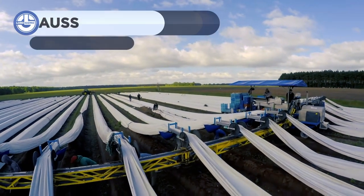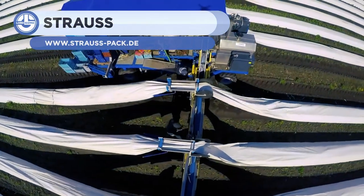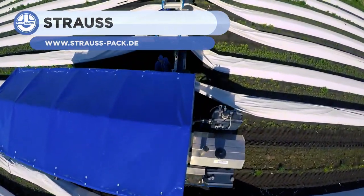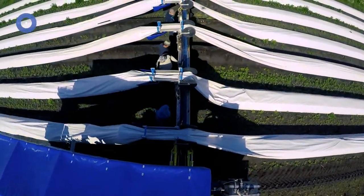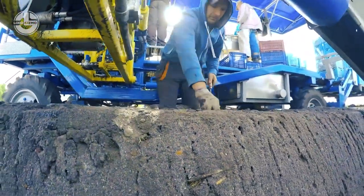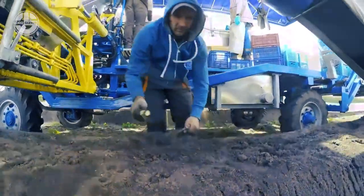This next machine, coming from Strauss, is a semi-automated harvester. Here, it's seen working on an asparagus field. All you have to do is put the asparagus root on its belt. It provides features like washing, cutting, and pre-sorting on the spot. No doubt, this machine helps with harvesting productivity.